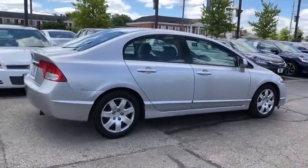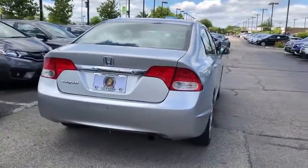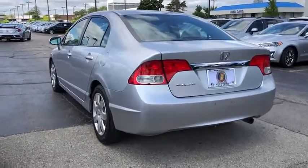Dual airbags, power steering, rear window defroster, CD player, security system, power windows, panic alarm, remote keyless entry, tachometer, front reading lamps, tilt steering wheel.